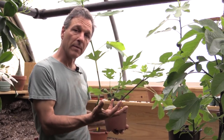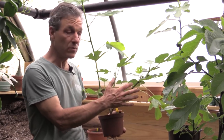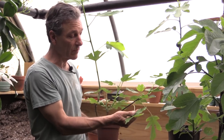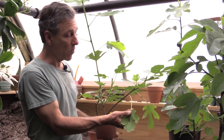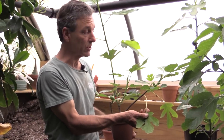The fig cycle of growth usually includes a dormancy, particularly if they're grown in cool conditions where they'll actually be deciduous and drop all their leaves. If grown warm, they can actually hold their leaves. This is a plant that was held in a warm greenhouse through the wintertime, and these are some of last year's leaves on it.